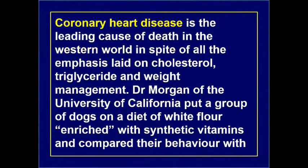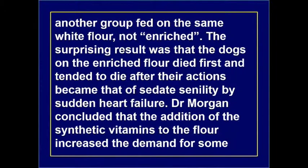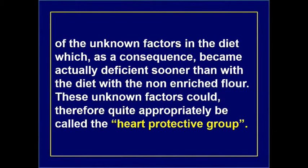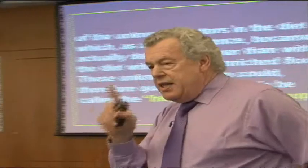Coronary heart disease is the leading cause of death in the Western world, in spite of all emphasis on cholesterol, triglyceride and weight management. Dr. Morgan at the University of California put a group of dogs on a diet of white flour enriched with synthetic vitamins, and compared them with another group on the same white flour which wasn't enriched. The surprising result was that dogs on the enriched flour died first, tending to die after their actions became that of sedate senility, by sudden cardiac failure.